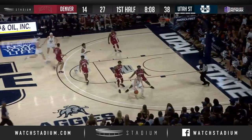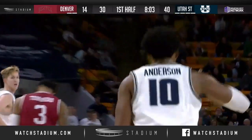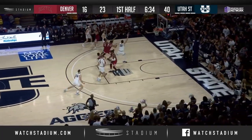Aggies want to run. Bairstow back to Porter, down low to Anderson — all by himself — and he'll throw down the dunk. He kind of shot that hook. That was a no-look hook. No-look hook — I like it.